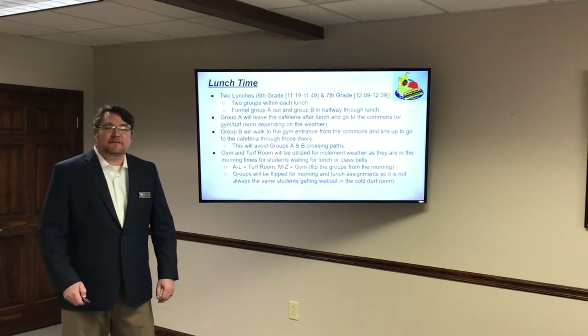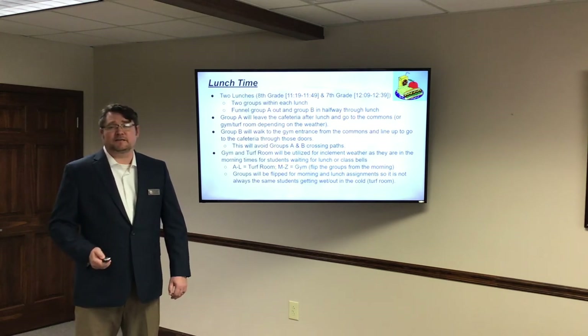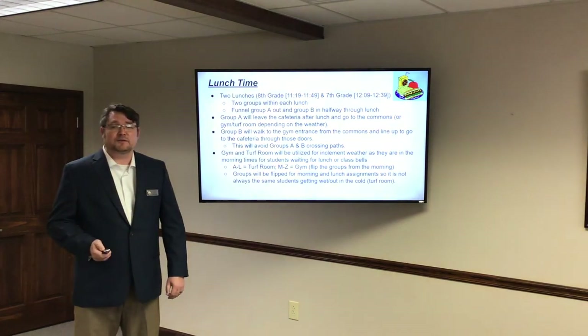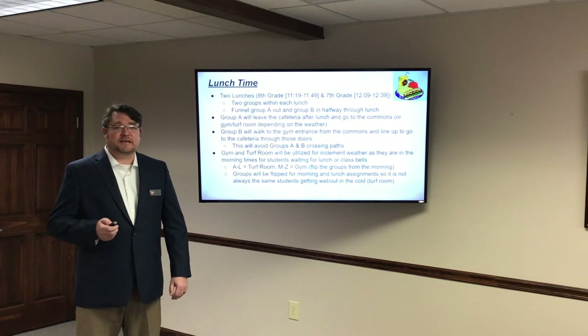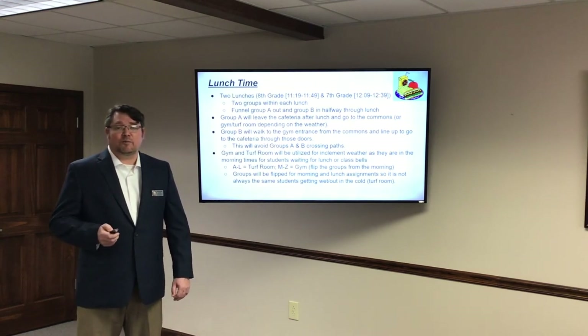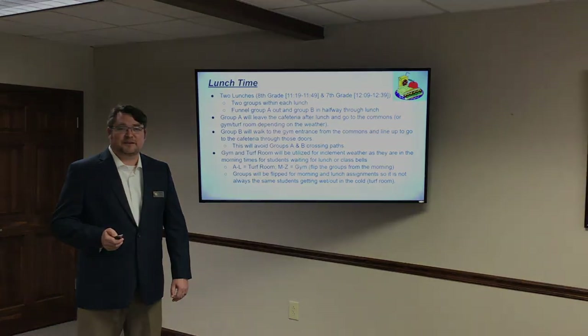Thank you for your time. It is first and foremost our priority at Beebe Junior High and Beebe Public Schools to consider and ensure the safety of your child and our staff while at school. We hope you're excited for a great 2020-2021 school year. Stay safe, thank you.